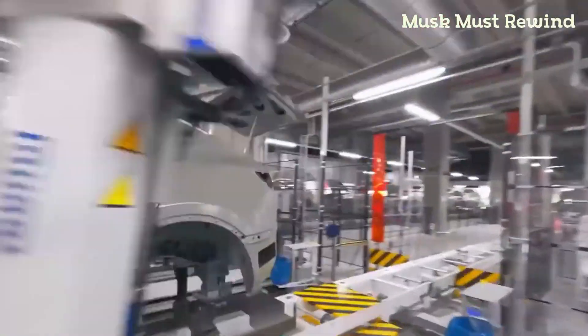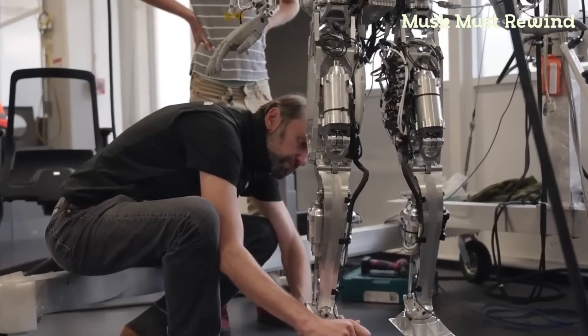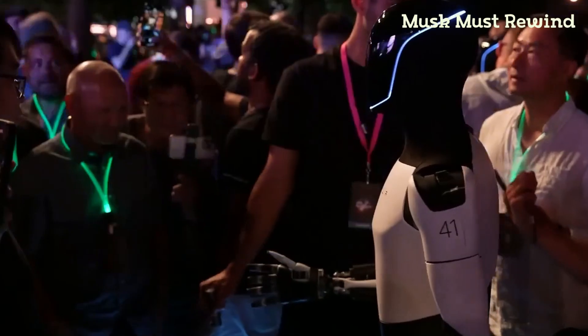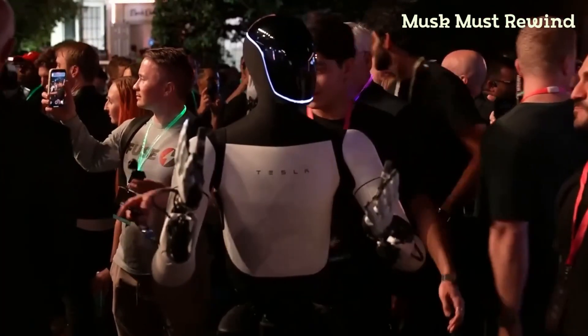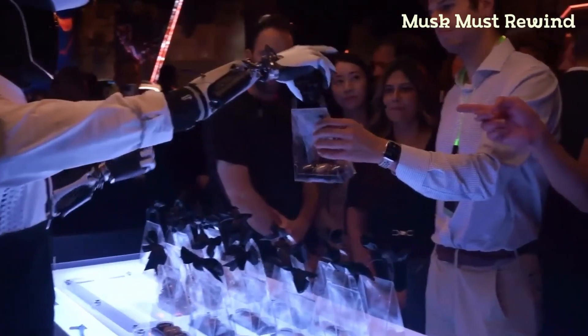Tesla may seem slow with electric vehicles, but when it comes to their humanoid robot Optimus, they're making headway no one can match. At the recent WE Robot event, we saw undeniable proof that Optimus is nearly ready to reach consumers — or better yet, millions of us ready to start pre-ordering.